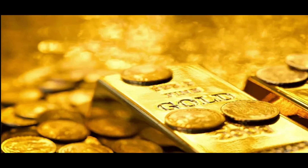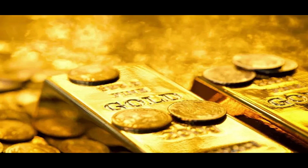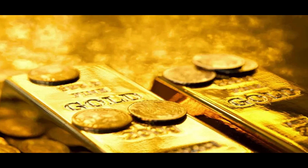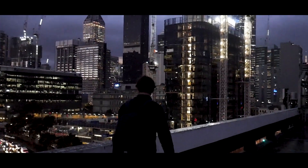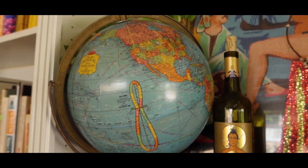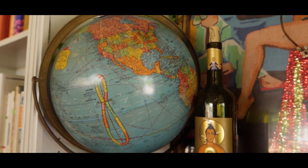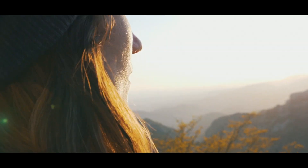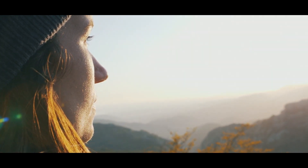In conclusion, our journey into the gold factory and beyond has illuminated the remarkable transformation of raw gold into exquisite 99% pure gold bars. From ancient civilizations to modern societies, gold's allure remains as potent as ever, captivating hearts, minds, and economies across the globe. As we embrace the legacy of this precious metal, may its shimmering splendor continue to inspire awe and wonder for generations to come.